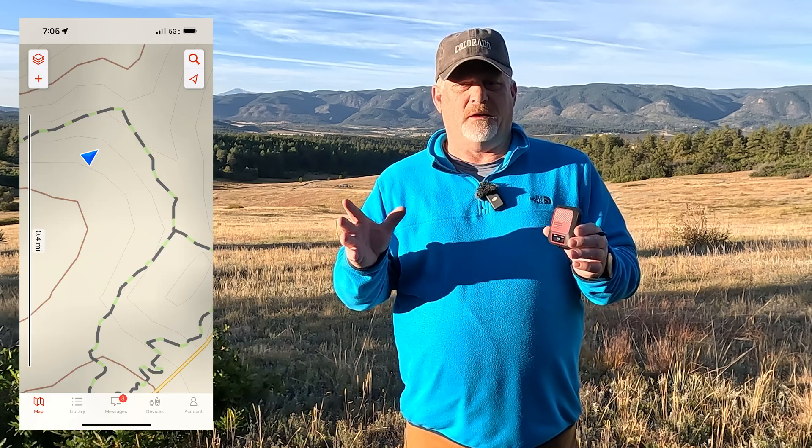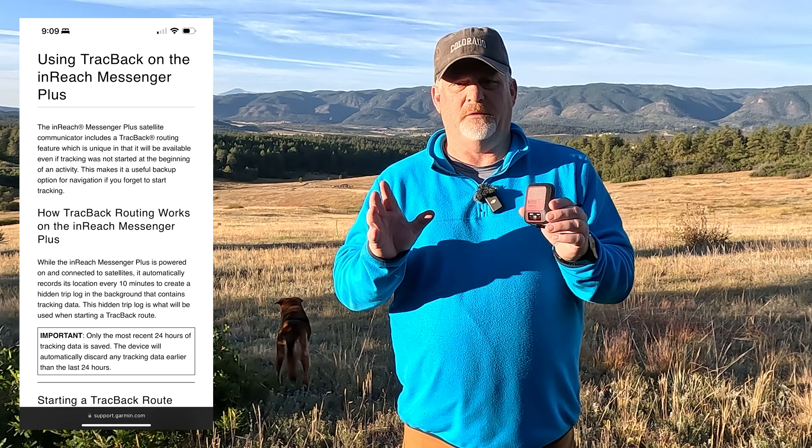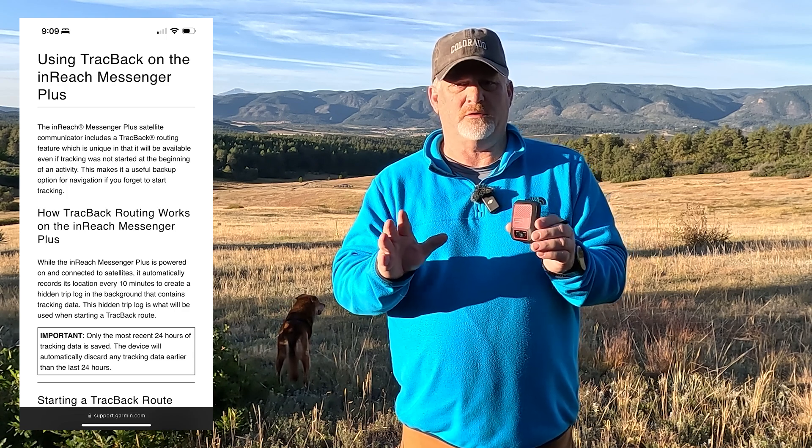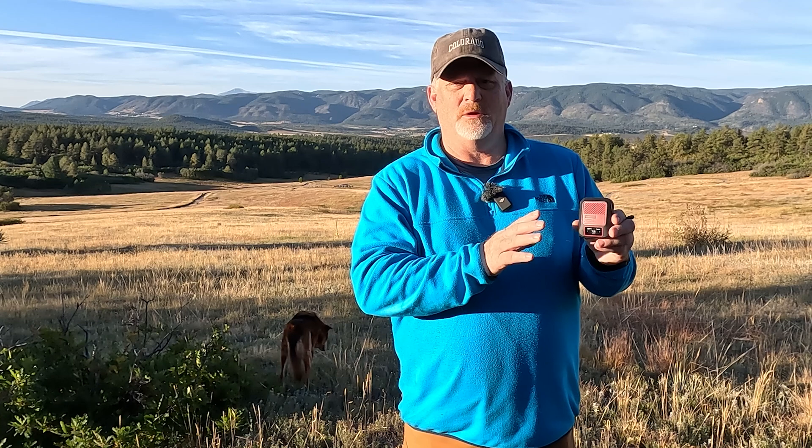I walked out not very far and then started to track back. What the Messenger Plus does — again, like the Mini 2 — is it puts down hidden tracks every 10 minutes, and those tracks only stay in the device for about 24 hours before they're gone. This is why on a long trip you don't want to trust the hidden tracks; you want to actually start tracking or put waypoints down so you can see exactly how you came into the area.